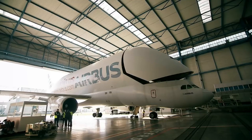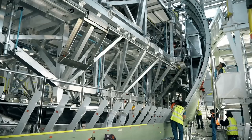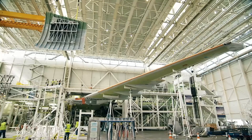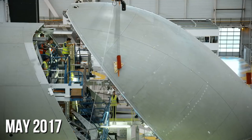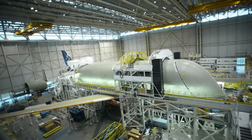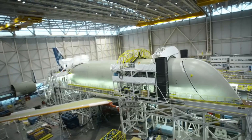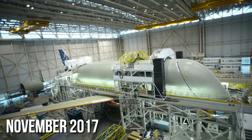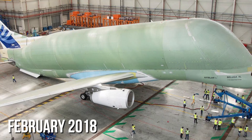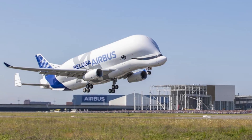The Beluga XL is a modification of the A330 widebody aircraft. Manufacturing took place at Stelia Aerospace in northern France. The nose section arrived in May 2017, followed by the upper front fuselage in July and the door in September. The main freight door followed in November 2017 and the front cargo door in December 2017. By February 2018, the structural assembly for the first Beluga XL was completed.